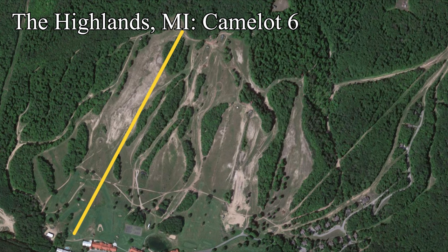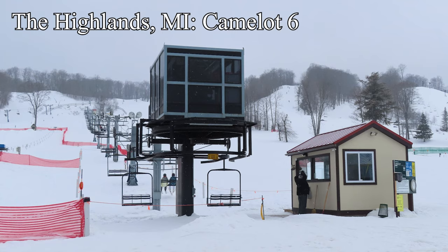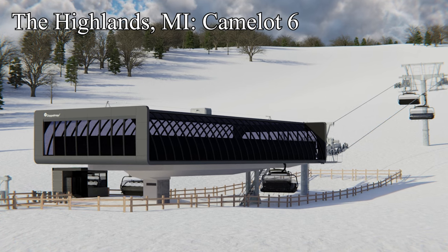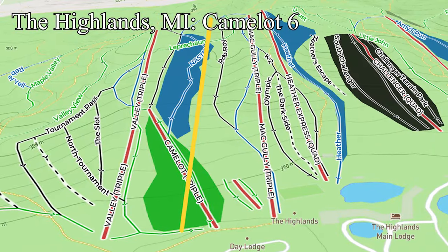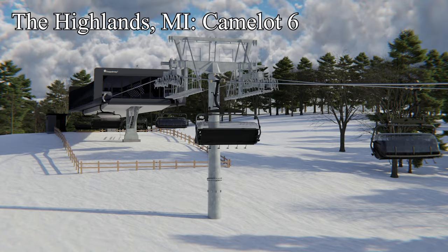Just over a mile from Nubs Knob is the Highlands at Harbor Springs, Michigan, formerly known as Boyne Highlands. The Highlands is building the third of the Midwest six-packs this year to replace a trio of old triple chairlifts: Valli, McGulley, and Camelot. Camelot 6 will instantly become the most advanced lift in the Midwest — the fastest lift in the Midwest — offering bubbles, heated seats, a loading conveyor, and a fully automated safety bar system, the first of its kind in the United States. The terrain it serves is popular beginner and intermediate terrain right next to the Day Lodge, making it a monster people mover. The bar will lower, lock, unlock, and raise automatically, making it the safest and most kid-friendly chairlift ever built.